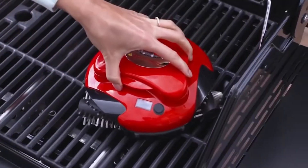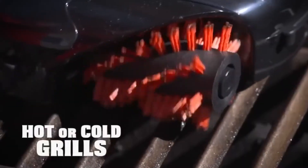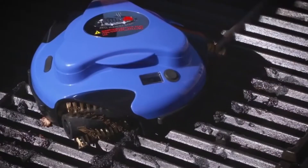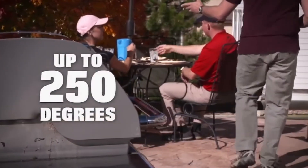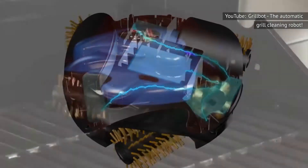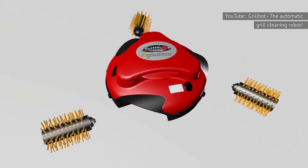The robot comes equipped with three revolving nylon brushes and can automatically clean your grill. All users need to do is set the GrillBot to clean for a set amount of time, place the GrillBot on the grate, and close the lid of the grill to let the little robot go to work. The CPU inside the GrillBot uses a randomized pattern to make sure the robot scrubs the entire grate each time it's used.